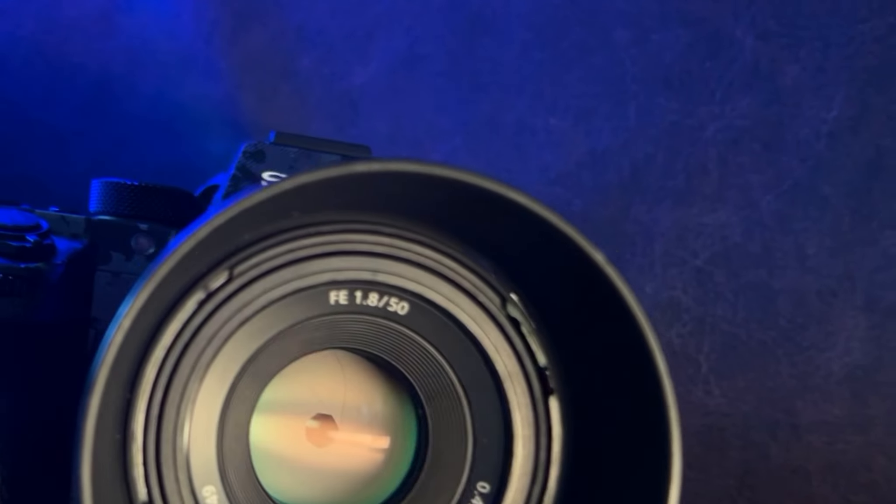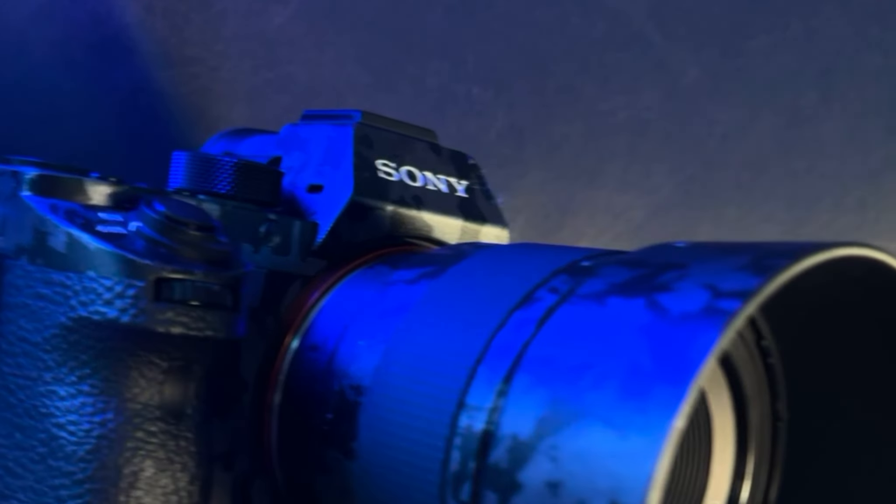There are hundreds of third-party lenses available used on the market that can be adapted onto this camera. Those third-party lenses are great quality and have many of the same features as Sony's native G Master line, but they are more affordable.